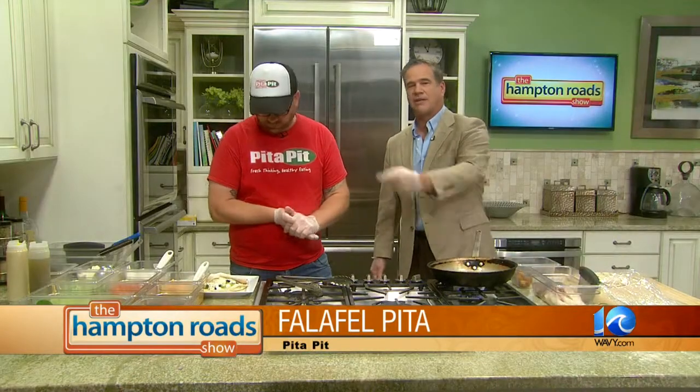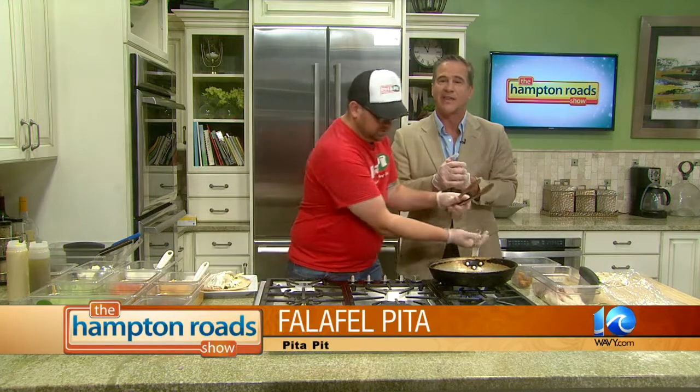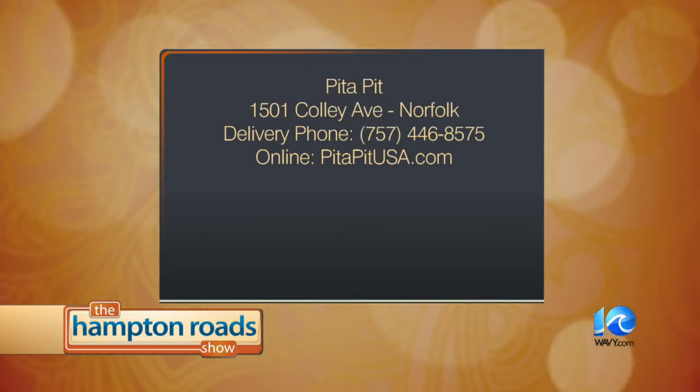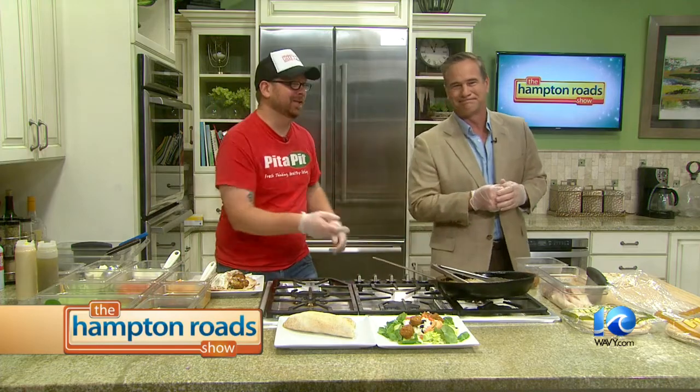Located in Ghent. Go ahead and add your falafel. This is a great alternative to healthy eating — Pita Pit, located at 1501 Colley Avenue in Norfolk. Delivery — call them at 446-8575, or look them up online at PitaPitUSA.com. One more shout out to Buzz Crown. We love you, Buzz. Go check out Pita Pit. Thank you very much.